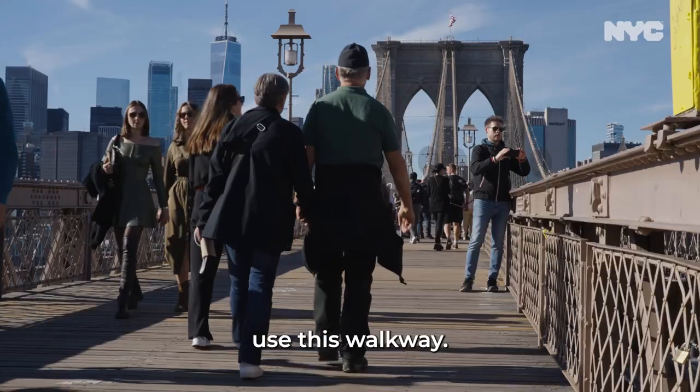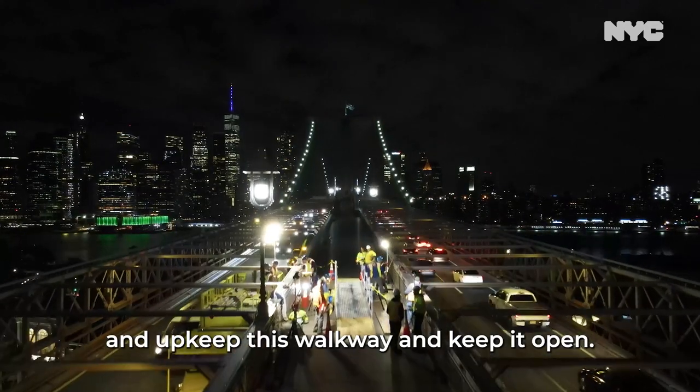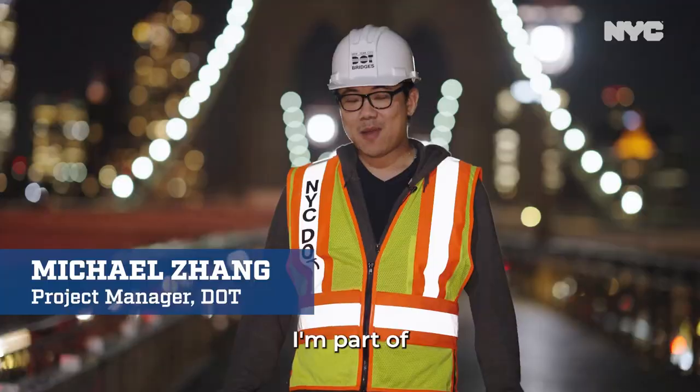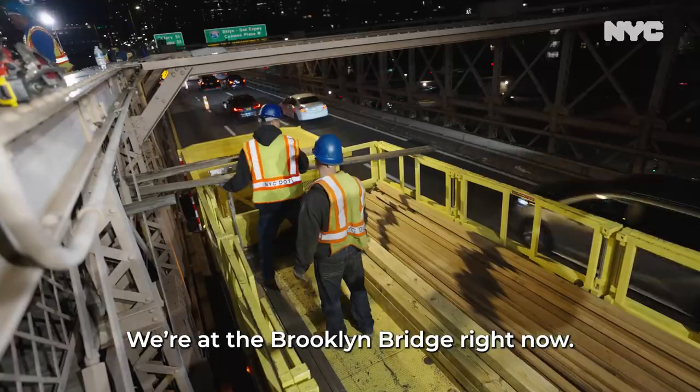Every year, millions of people use this walkway. It is our job to maintain and upkeep this walkway and keep it open. I'm part of New York City Department of Transportation, the unit bridge repair. We're at the Brooklyn Bridge right now.